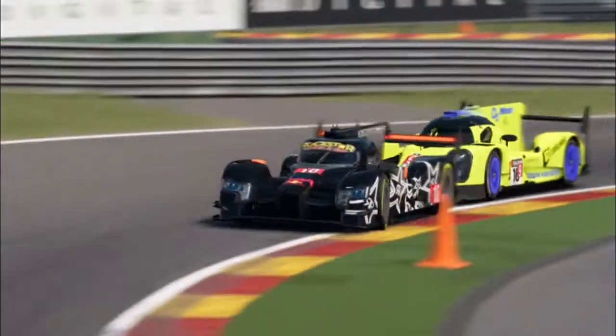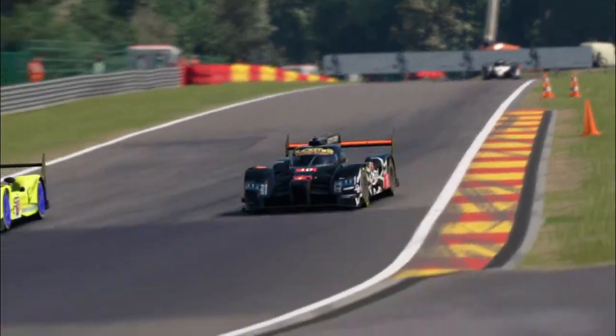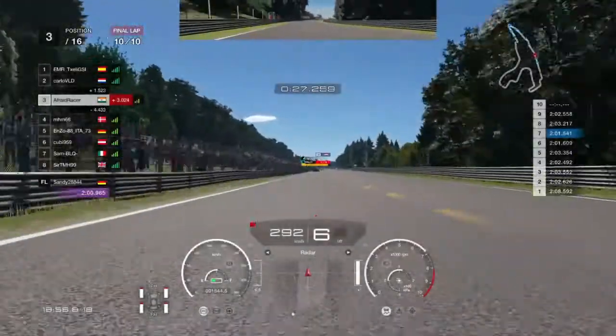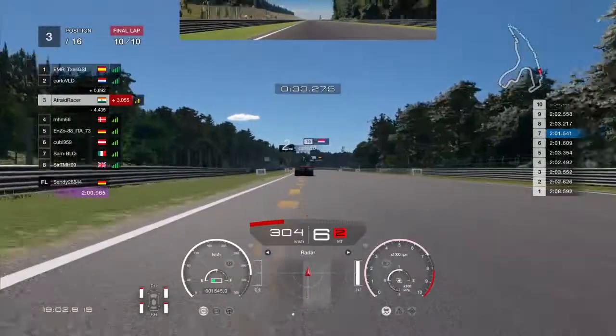Here we see TXLE in the Toyota and Carlo VLD in the Audi having a very close battle for first place. Their fighting is actually helping me to get closer to them, and Carlo VLD gets a penalty which he'll have to serve on the next lap, as we've already crossed the penalty line on this one. We cut ahead to the final lap and we are 1.5 seconds behind Carlo as he serves his 1 second penalty.